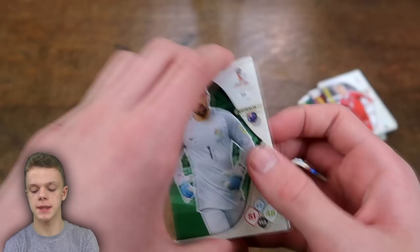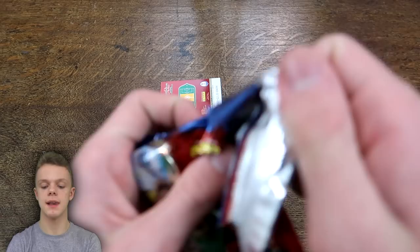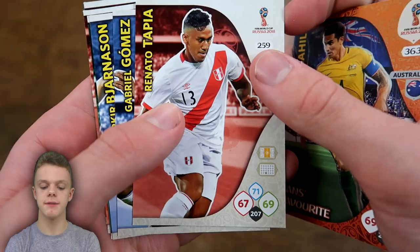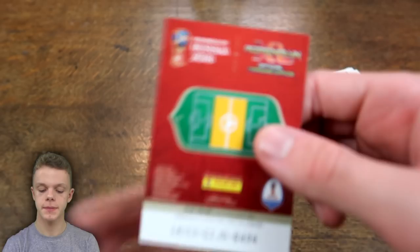The final pack of the tin: Adam Lallana of England, Thomas Lamar Rising Star, Tim Cahill Fans Favourite, Tapia, Gomez, Bjarnison, Al Jassim, Navas, and Rabiot for France.